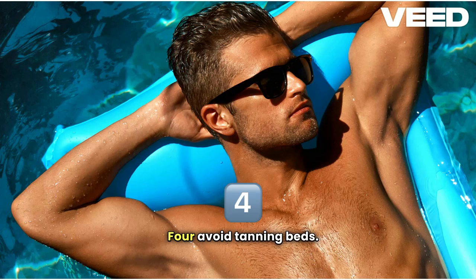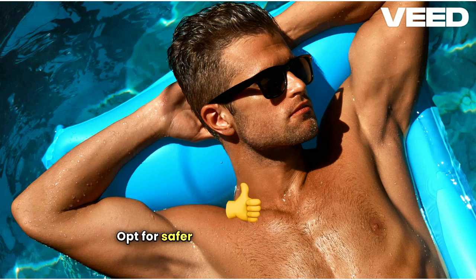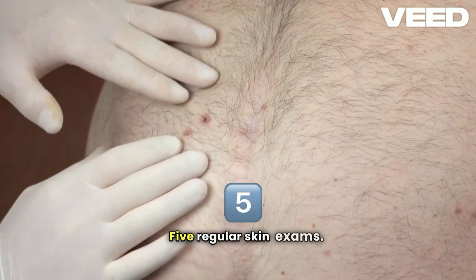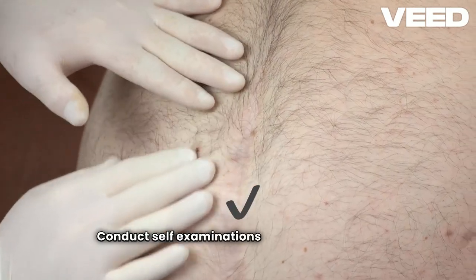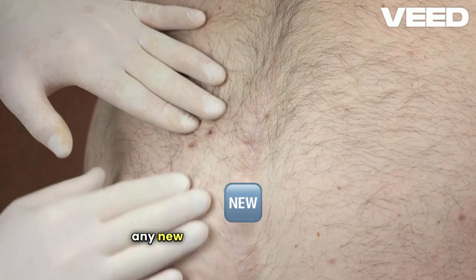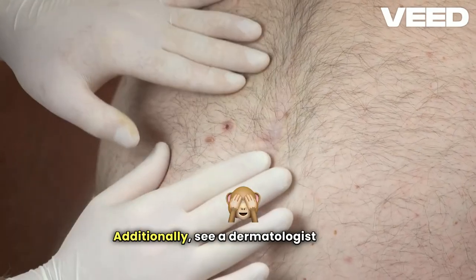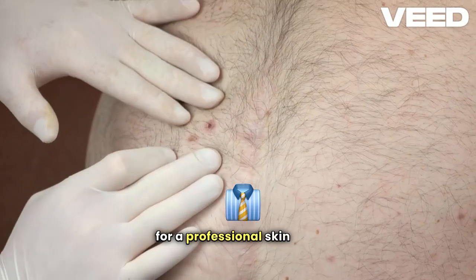Fourth, avoid tanning beds. Tanning beds emit UV radiation that can increase your risk of skin cancer. Opt for safer alternatives like self-tanning products if you desire a tan look. Fifth, conduct regular skin exams. Conduct self-examinations monthly to check for any new or changing moles or spots. Additionally, see a dermatologist annually for a professional skin exam.